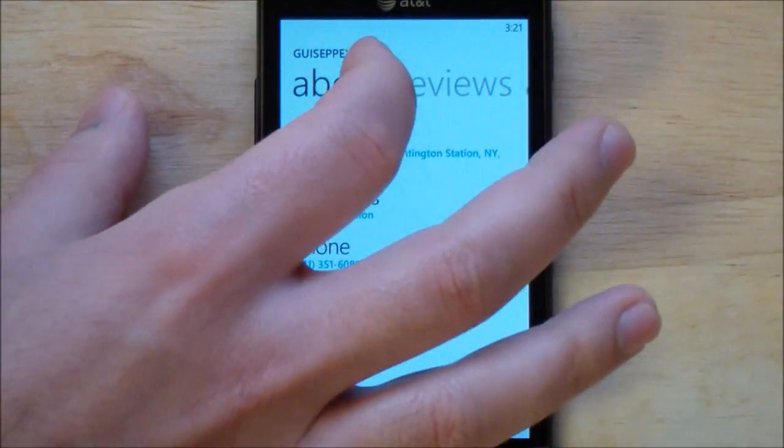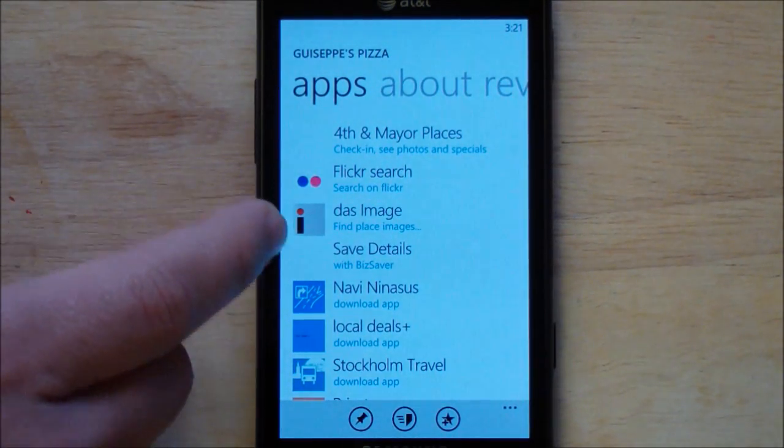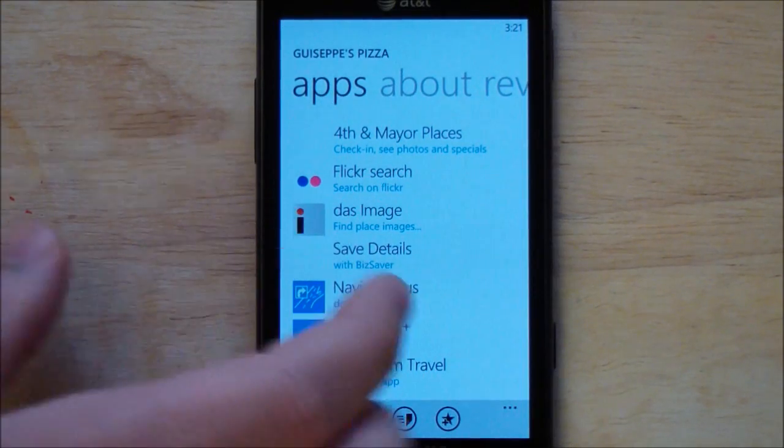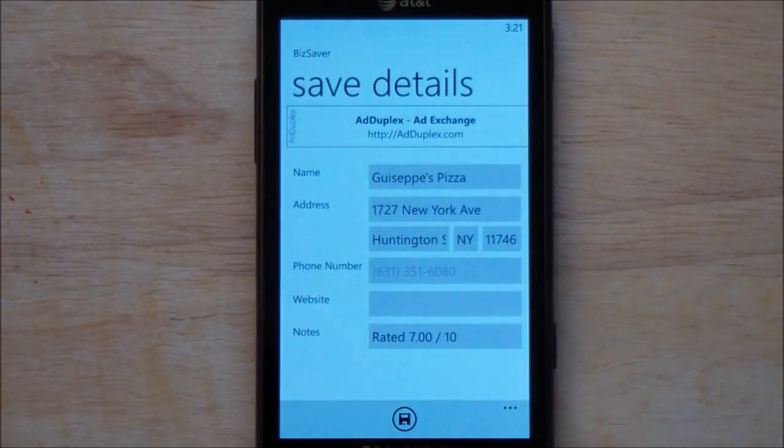This is all we need to do. Scroll over to apps and you'll see all the related apps technically related to this program, and there's one here now called Save Details. We'll click that — that is Biz Saver — it launches, and look: it imported all that information from that contact right there.